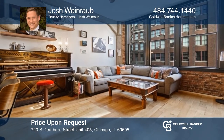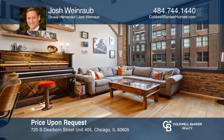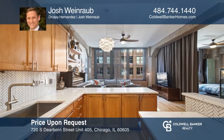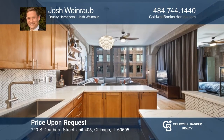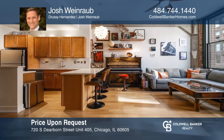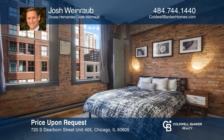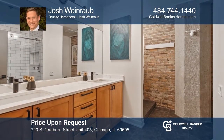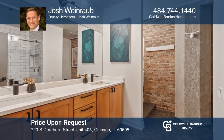Welcome to this beautifully renovated and maintained true vintage loft located in the heart of the historic Printer's Row. The kitchen is complete with stainless steel appliances, brand new quartz countertops, and backsplash with an open concept to the living room. Enjoy the vintage charm with exposed brick. Your dream residence can be yours today by contacting Josh Weinraub and Ruth Hernandez.